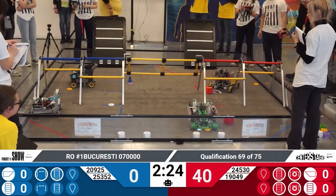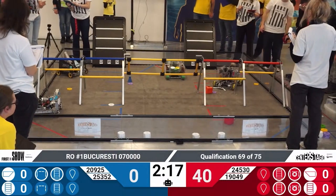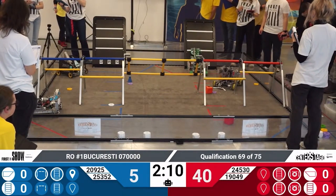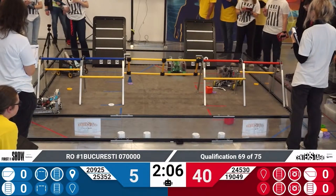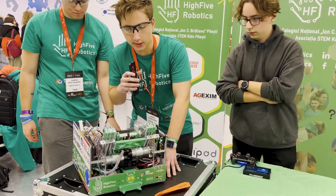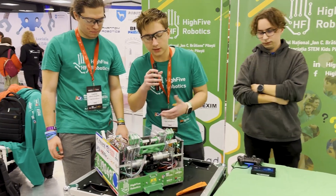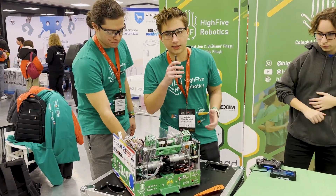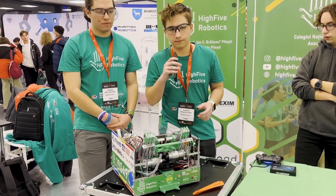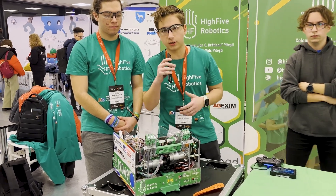Now let's talk about your autonomous period and your sensors. How did you make it so consistent? You've put at least three pixels on the board every match. For that, the main thing we use — the special thing actually — is our camera. We use this C920 Logitech camera because it has a bigger FOV than regular cameras used. With that we can read all of the April tags located on the backdrop, and with their help we align ourselves on them, which basically mitigates any error we had before with our odometry system.